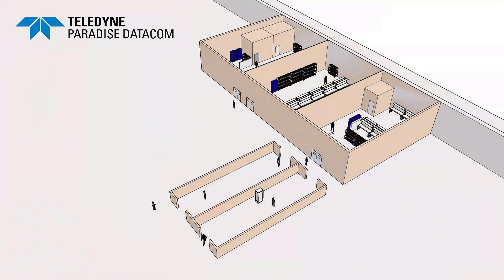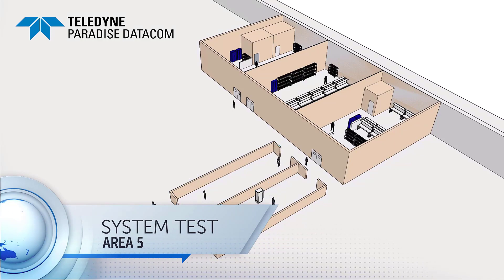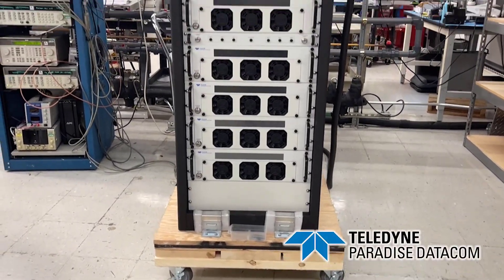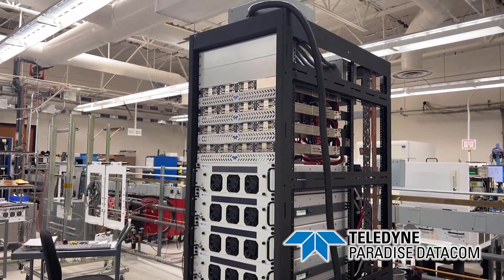Our fifth and final stop on our tour will be the redundant and PowerMax systems testing area. PowerMax systems have no single points of failure. They're architected to provide five-nines availability with soft failure and easy module swaps by unskilled personnel.